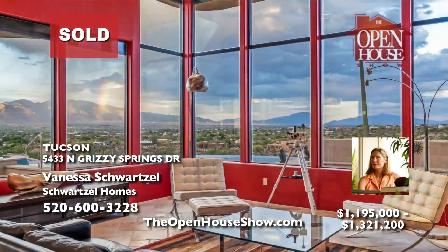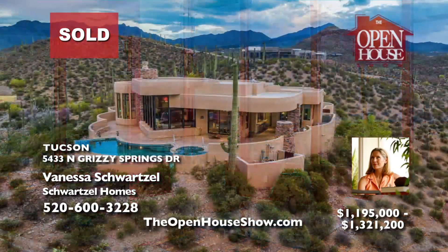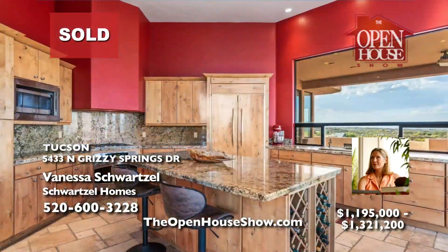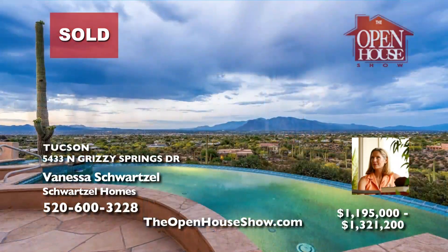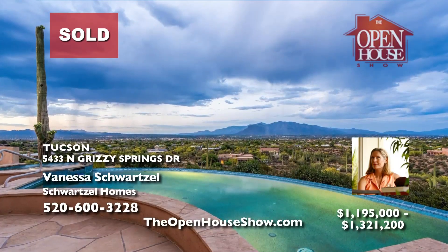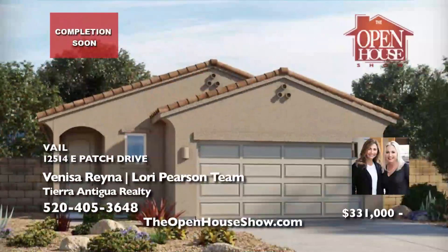Vanessa Schwartzel sold this luxurious and unique hilltop home for over list price within 48 hours. With its spectacular views of the Catalina Mountains, elegant courtyard, and super luxurious layout, Vanessa acted quickly to give the public the best first impression of this impressive home. The result speaks for itself. Call Vanessa Schwartzel today for a free home valuation and her powerful plan to sell your home.